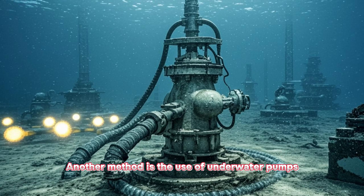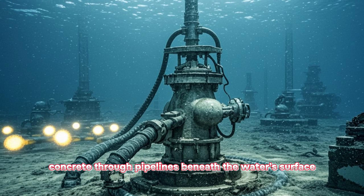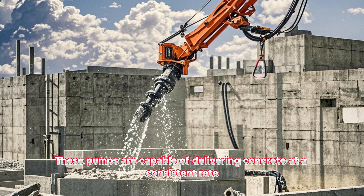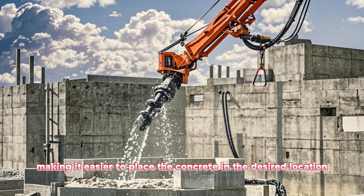Another method is the use of underwater pumps, which are specifically designed to pump concrete through pipelines beneath the water's surface. These pumps are capable of delivering concrete at a consistent rate, making it easier to place the concrete in the desired location.